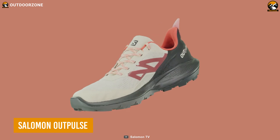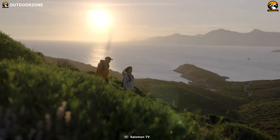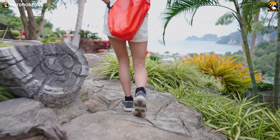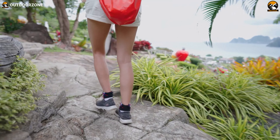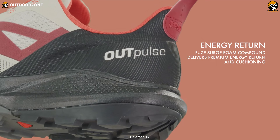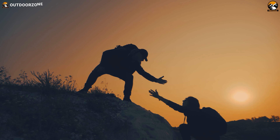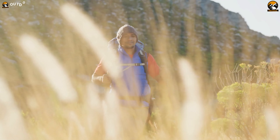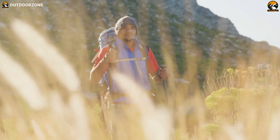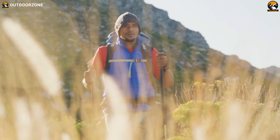Meet the Salomon OutPulse, an easy and comfortable pair of shoes to keep those feet happy on backpacking trips. Proper cushioning and foot protection provide adequate support during adventures. Several new technologies like Fuse Surge, Reverse Camber, and ContraGrip rubber outsoles are implemented to get the best out of them. Most importantly, sense-of-fit technology cradles your feet, ensuring a perfect snug fit on the go.